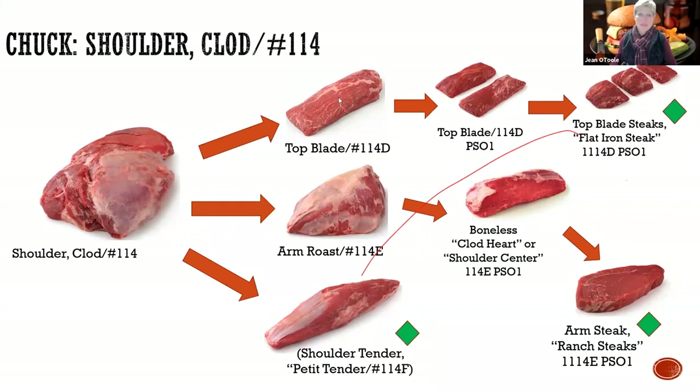If you cut this, you're going to get this top blade and the coveted flat iron steaks. When I entered the industry 15 years ago, five years after that muscle profiling study, these flat irons were $3.50 a pound. Now they're about $8.50 to $9 a pound in the grocery store. And that's not even for Angus - that's just your regular choice grade. So this is quite the value these days.